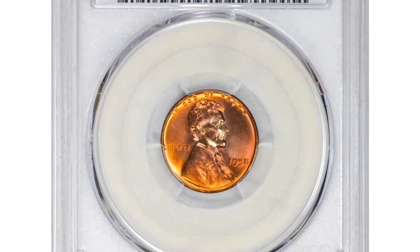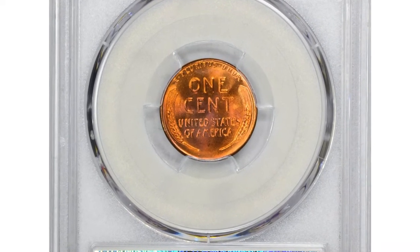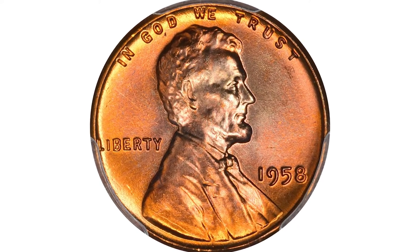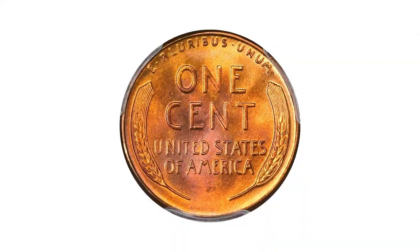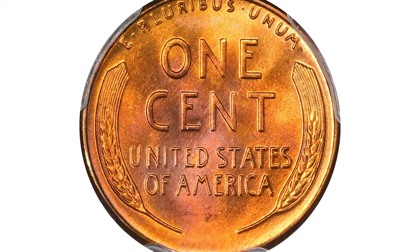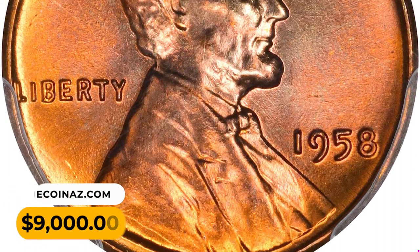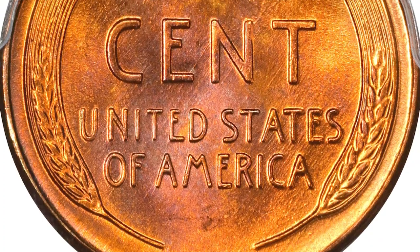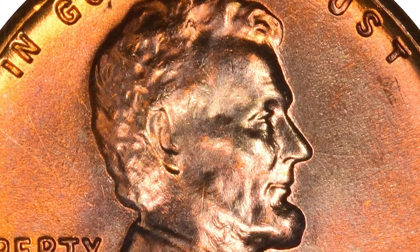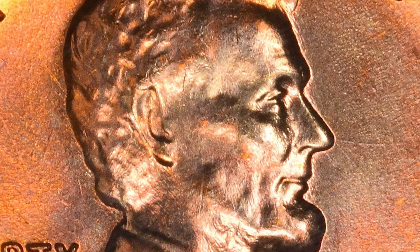This is a 1958 Lincoln cent in MS67 plus red condition. More than a quarter billion 1958 cents were struck, yet only seven pieces survive in superb gem condition with the PCGS plus designation. This elite registry set contender is sure to draw much attention, with distinctive lilac accents around Lincoln's head and rich reddish-orange colors throughout — eye appeal is tremendous. It was sold for $9,000 at Heritage Auctions. Thanks for watching, guys — keep following us on YouTube and don't forget the thumbs up button.